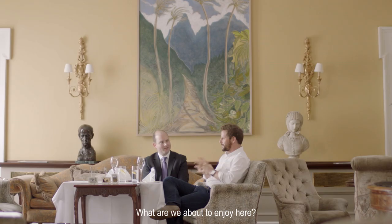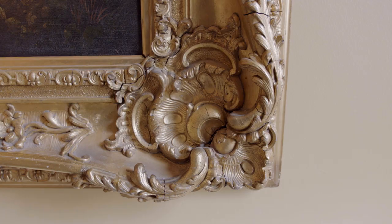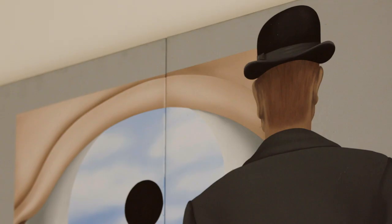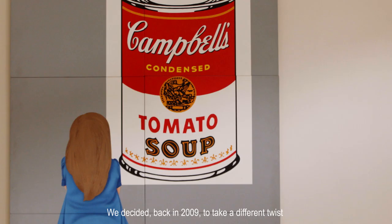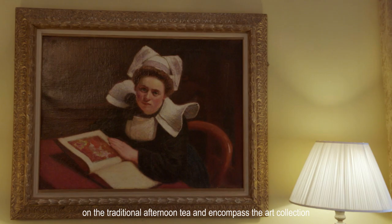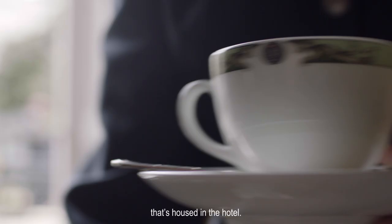What are we about to enjoy here? Our take on the traditional afternoon tea. As well as being a hotel, the Merrion also houses one of the most significant art collections in Ireland. We decided back in 2009 to take a different twist on the traditional afternoon tea and encompass the art collection that's housed in the hotel.